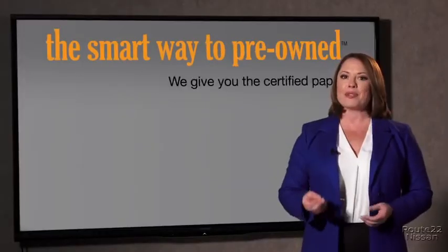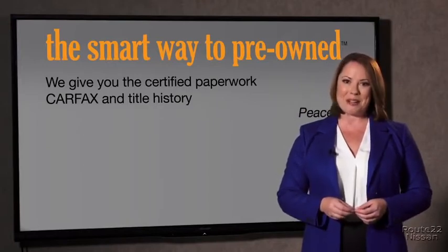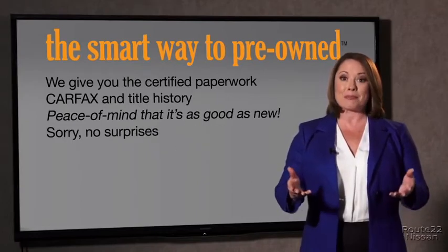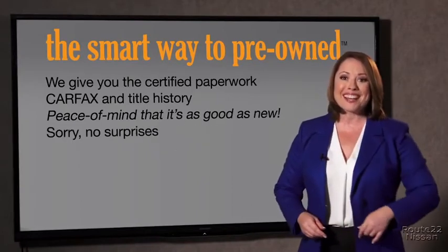Why should you worry if the odometer's been rolled back, or you're the victim of a salvaged or rebuilt vehicle, or worse, a washed title? We give you the certified paperwork, along with the CarFax and the title history, providing you with the peace of mind that your certified pre-owned is as good as new. If you like surprises, tell your entourage to have a surprise party for you after your purchase with us. We really don't want to skimp on any of those little things that need to be checked about your certified pre-owned vehicle — we want to make it as good as new, and that's why it's the smarter way to buy your pre-owned vehicle.